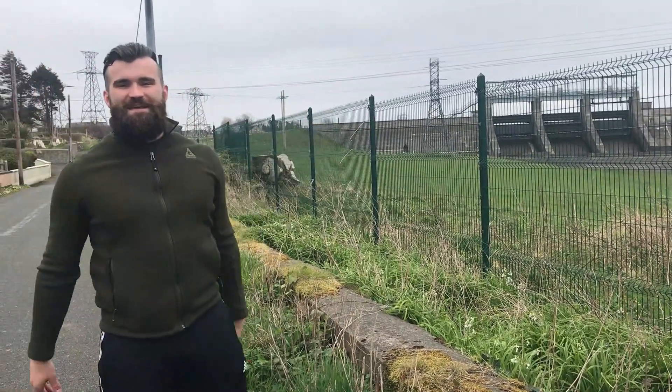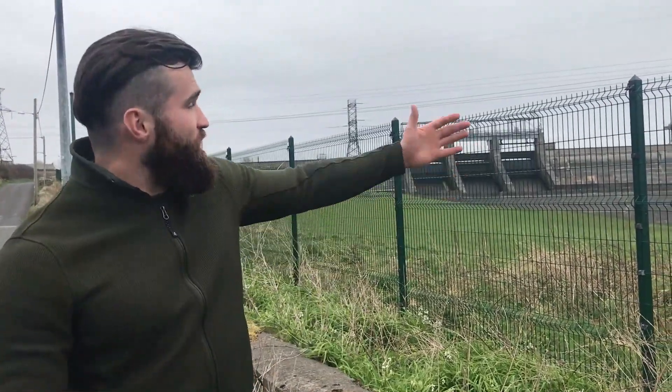Hello boys and girls, it's me, Mr. Bradley, and today we are following the journey of electricity from its source to our homes. Before we begin, please pause the video and do the starter questions that I'm about to show you right now.